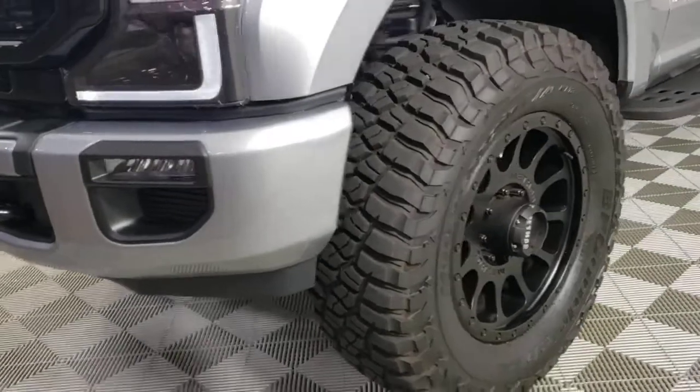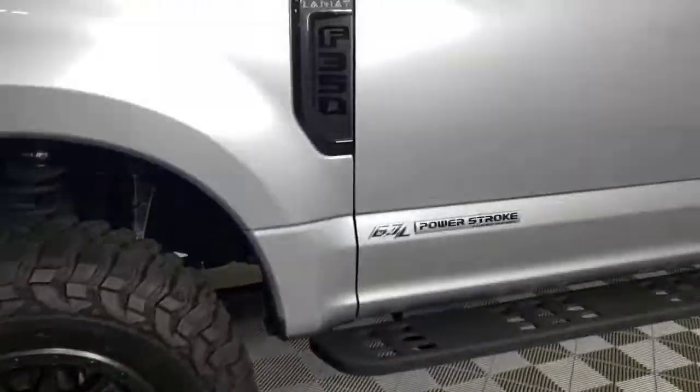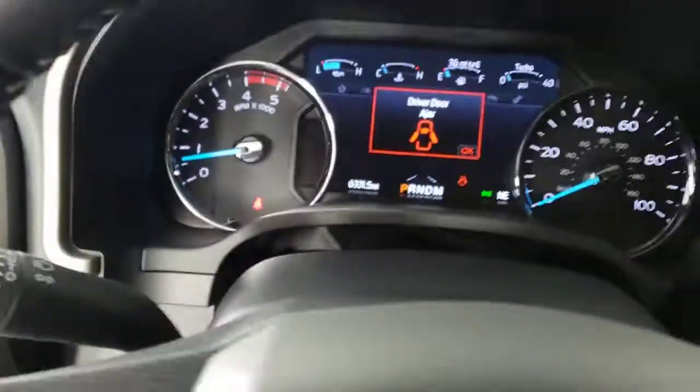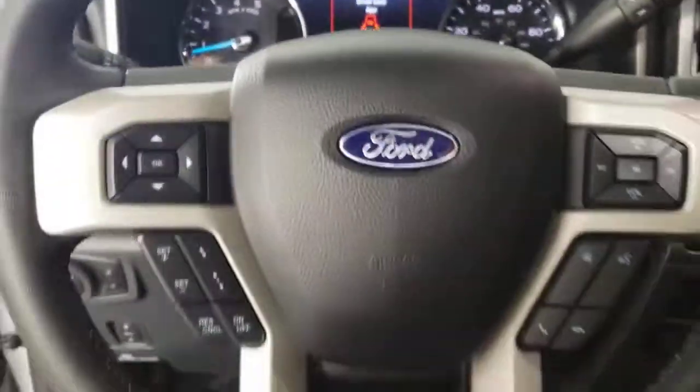Take on the toughest jobs with confidence in this fully capable Super Duty. Rigorously tested to withstand extreme conditions, this heavy-duty pickup is ready to plow, tow, and haul while providing you with a comfortable cab and the technology to make your life easier and safer.